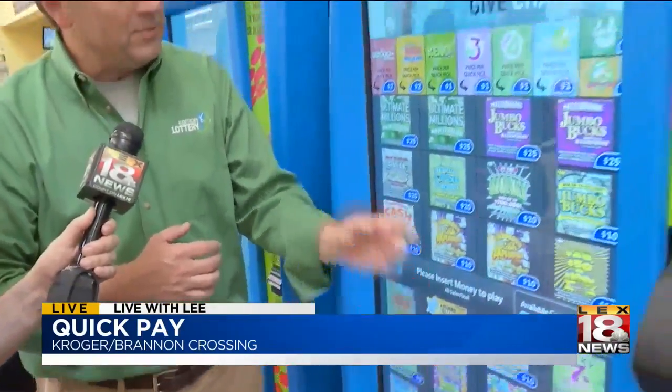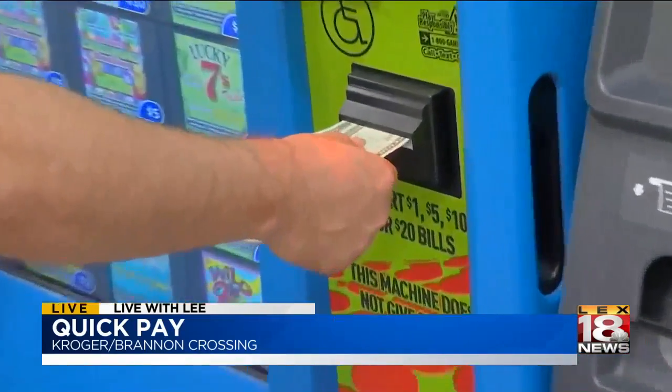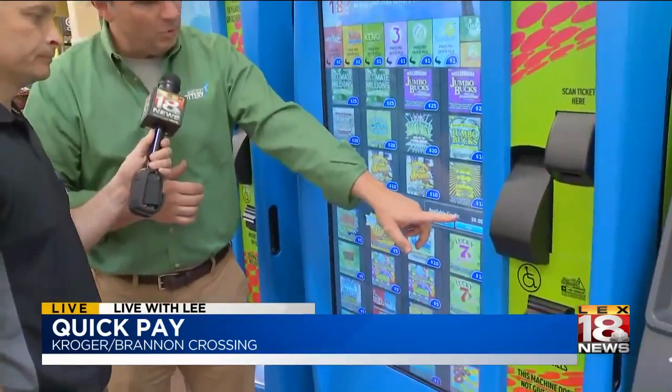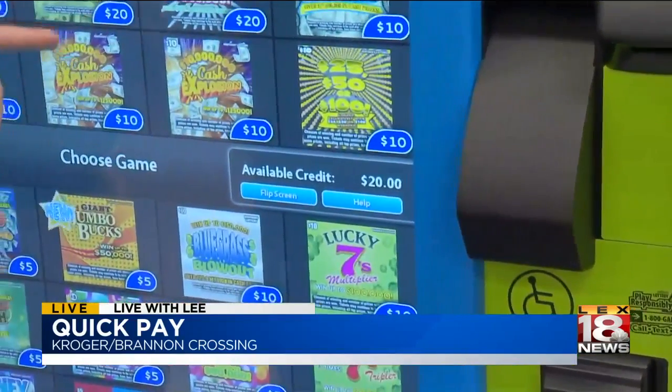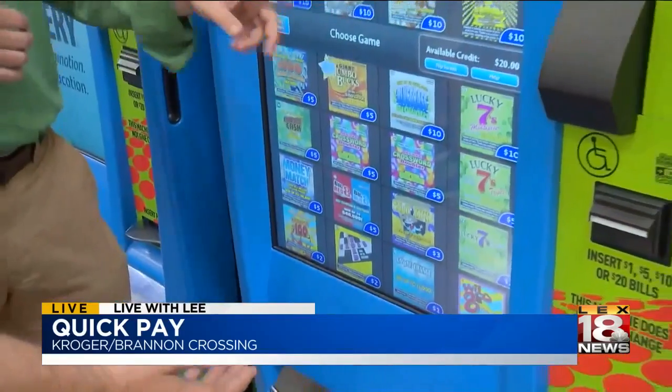You can buy any of our scratch-off games in here, and any of our numbers games. You can see the pricing on these tickets — there are two-dollar tickets, some five, ten, and a single twenty.